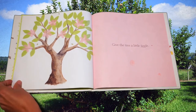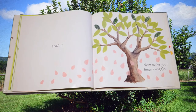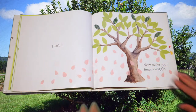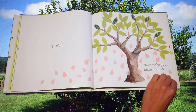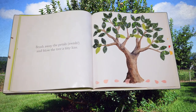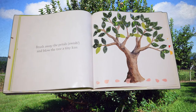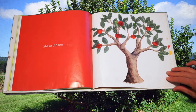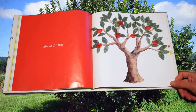Give the tree a little jiggle — let's jiggle it. Now make your fingers wiggle. Look, all of the flower petals are dropping. This is what we see in the springtime: the apple tree grows flowers and then the petals drop. What will happen next? Brush away the petals — swish, swish — and blow the tree a tiny kiss. Shake the tree. Oh wow, what happened? What grew on our tree? Where the flowers were before, now we have apples!